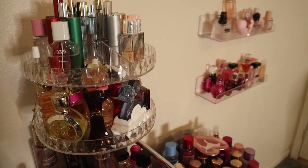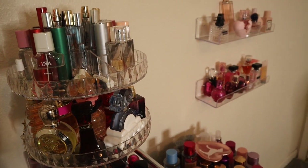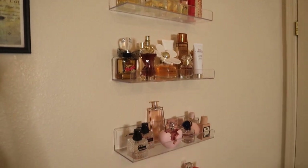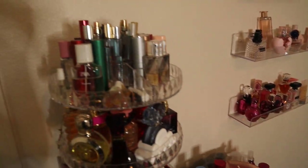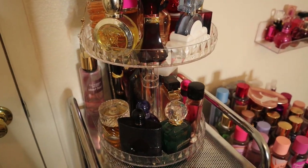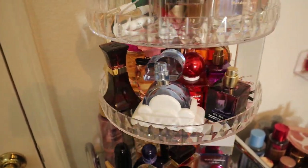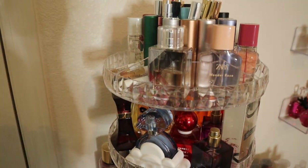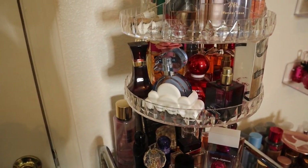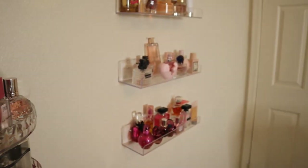Hey everyone, welcome back to my channel — and if you're new, what up! Today I'm giving you guys an updated perfume collection video because I've added so many new fragrances to my collection since the last time I made this video, which was a couple of months ago. I've added some new storage, some new scents — it's a whole lot. I thought I'd come on here and update you guys and show y'all what I have, and you can look forward to more layering and combination videos.